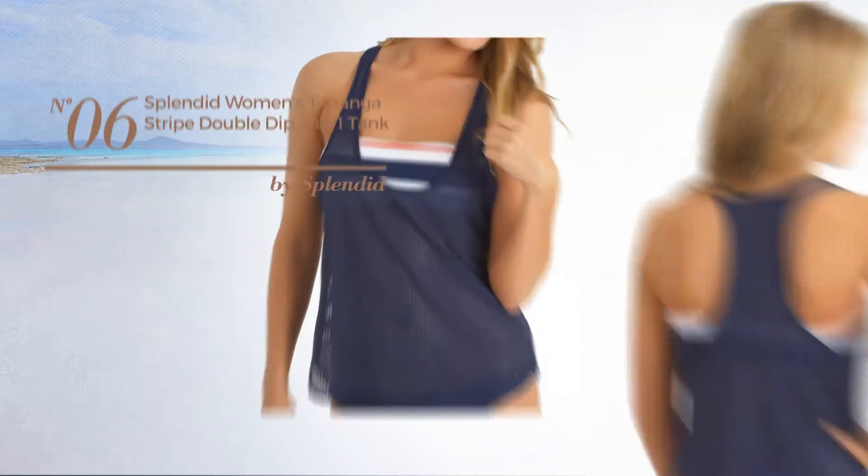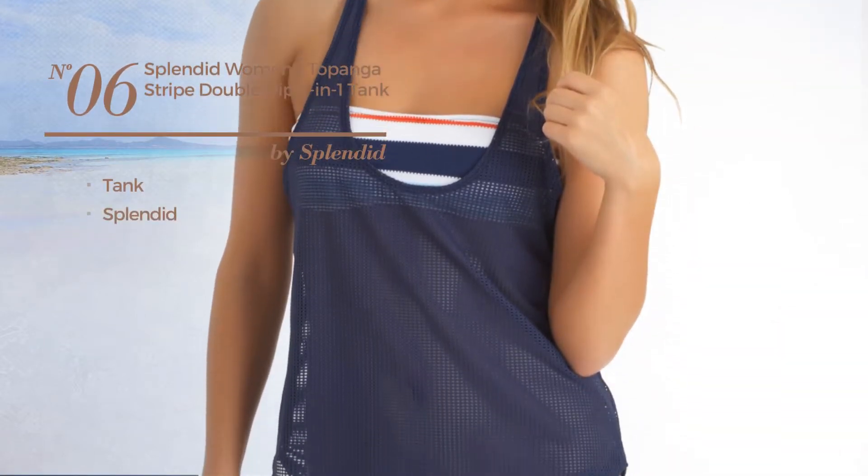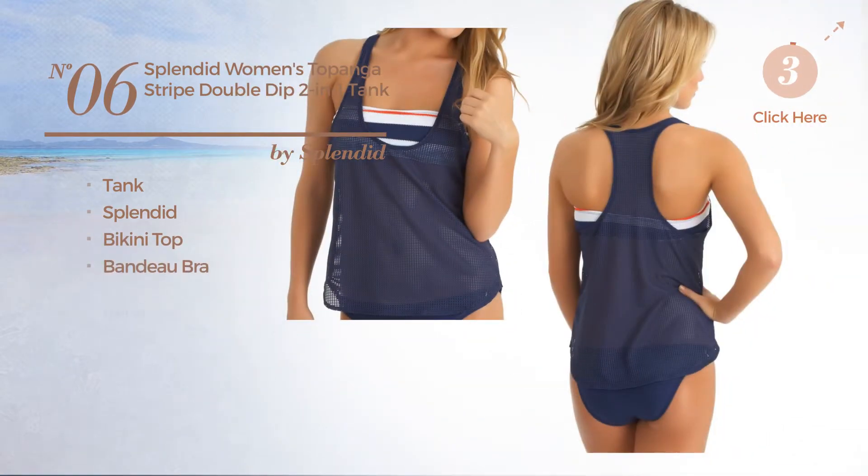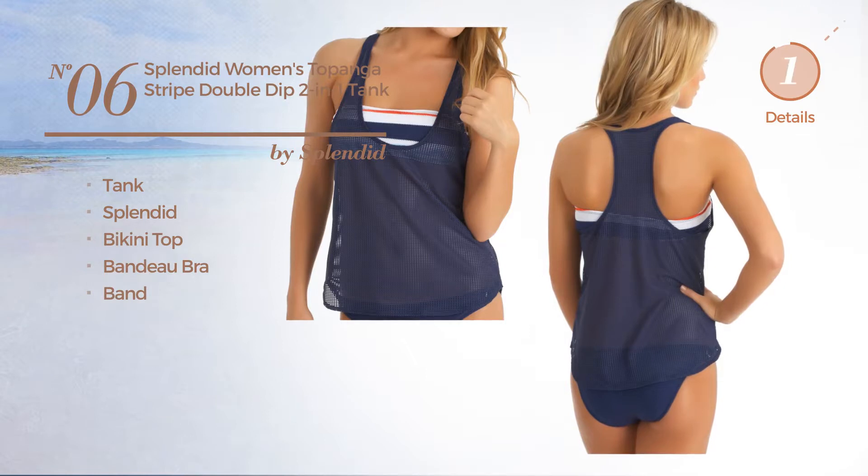Number 6, a tank bikini, featuring a splendid look. This bikini includes a bikini top, bandeau bra and band. Available only in navy color.